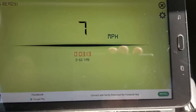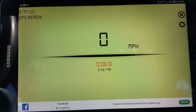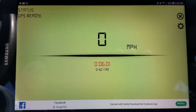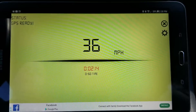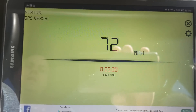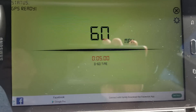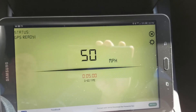All right, here we go — 0-60 run. 3, 2, 1. Here we go. Five seconds flat on that one. Car's pulling pretty well. Definitely thrilled with it.